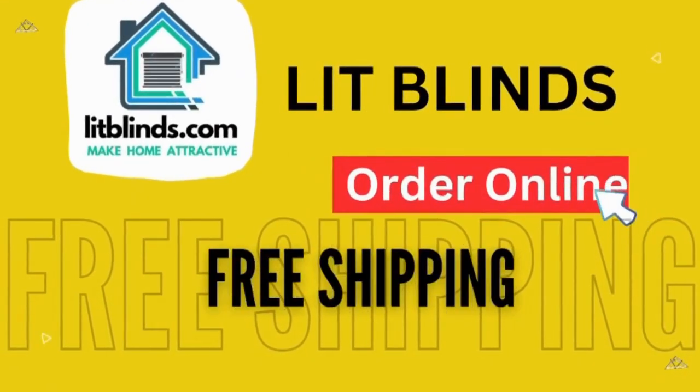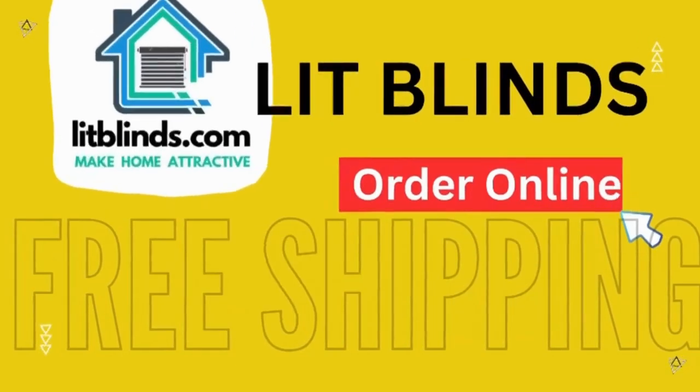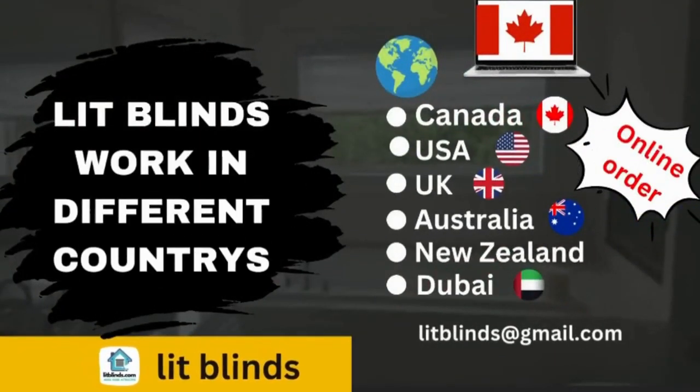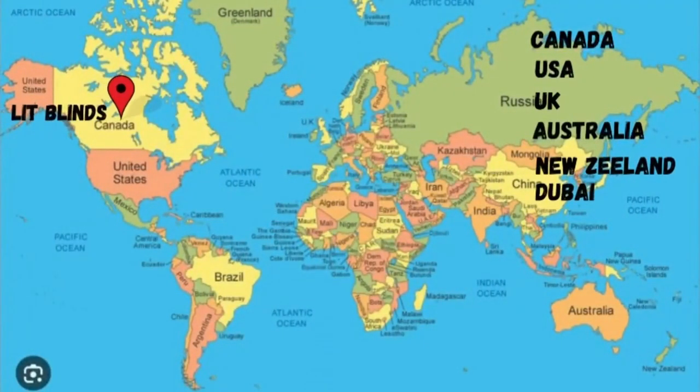for free shipping. Lit Blinds works in different countries: Canada, USA, UK, Australia, New Zealand, and Dubai. Lit Blinds provides free shipping and 50% off in each country. Order quickly to save your amount.